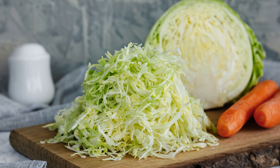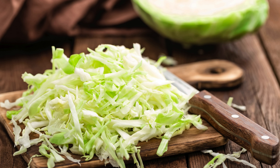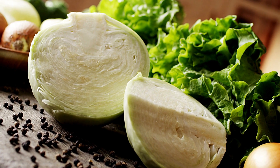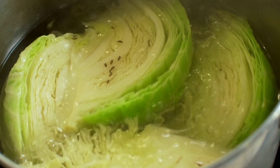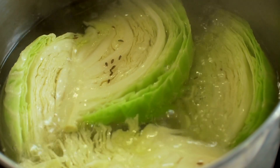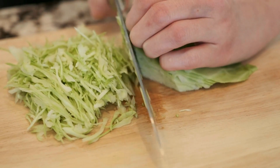Cabbage — the crunchy, budget-friendly kidney superhero. Don't underestimate the power of cabbage; this humble vegetable is more than just a side dish. This affordable and versatile veggie is low in potassium and high in vitamin K, an essential nutrient for bone health and blood clotting. It's a great addition to any diet, especially for those looking to support kidney health. Cabbage is also a good source of fiber, which aids digestion and helps regulate blood sugar levels.